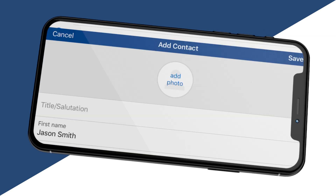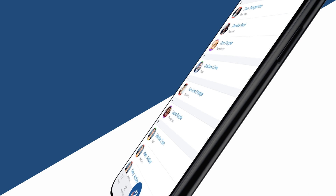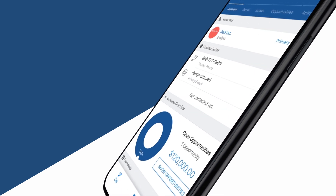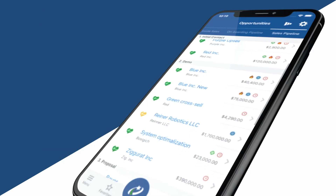Maybe a new contact gave you their business card — using the card scanner, you can create this new contact in seconds. And adding tasks on the fly is also so easy. Maybe you have a contact you want to schedule something with — you see all the details laid out.